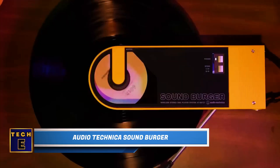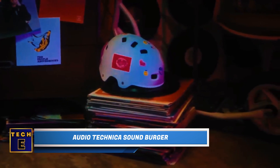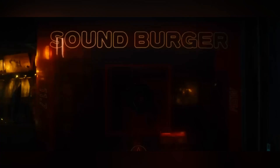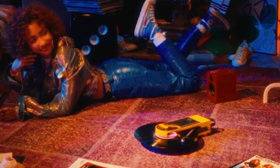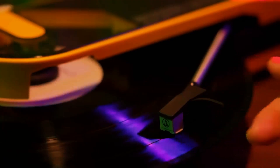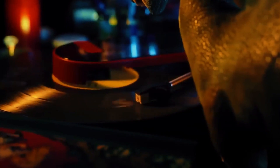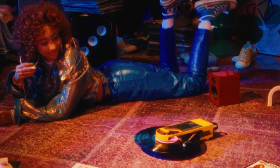Relive nostalgia and rescue your vinyl records from just being decorations on the wall with the Audio Technica Soundberger. It's a portable turntable that mixes vintage appeal with modern flexibility. It plays 33 and one-third and 45 RPM records accurately and lets you enjoy up to 12 hours of wireless music. Its small size and Bluetooth connection allow you to enjoy your favorite vinyl tunes while on the go.